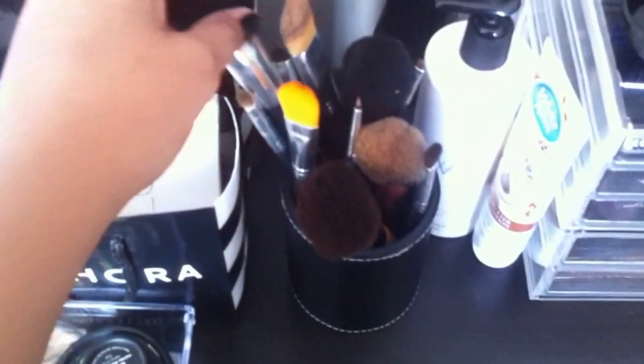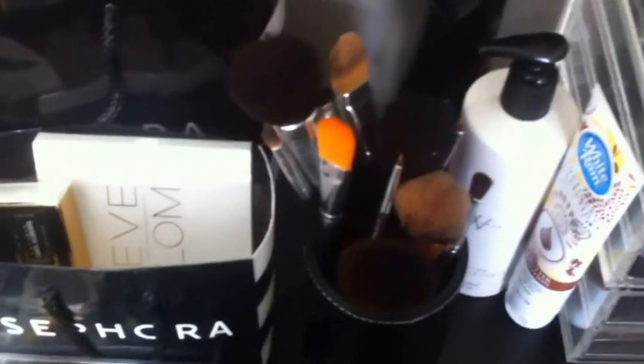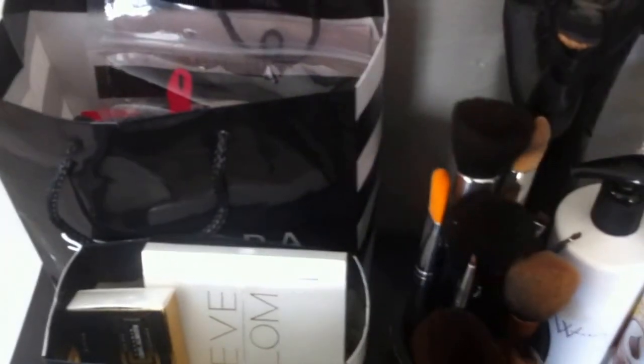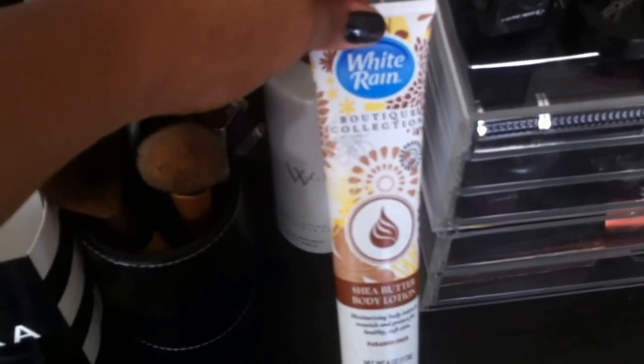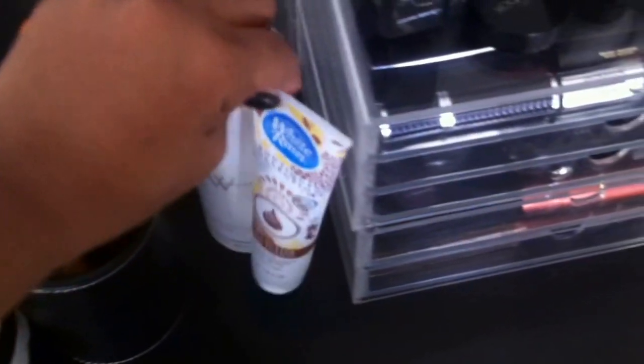These are some brushes that just sit on top of the dresser. I don't know if it's a good idea because they do get rather dusty — sometimes you have to make sure you're not putting that on your face. These are more of my favorite brushes that I use more consistently, so I like to keep them out, and they're just in this little Bobbi Brown brush case that I've had for a while. Some lotion — this is from my Dollar Tree haul, some Shea Butter body lotion.